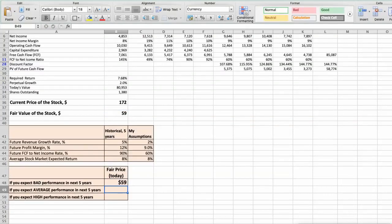Second scenario: PepsiCo will have average performance in the next 5 years. Future revenue growth rate would be average at 4%, future profit margin would be average at 9.5%, and future free cash flow to net income rate would be average at 70%. In this case, the fair value of the stock today would be $77.